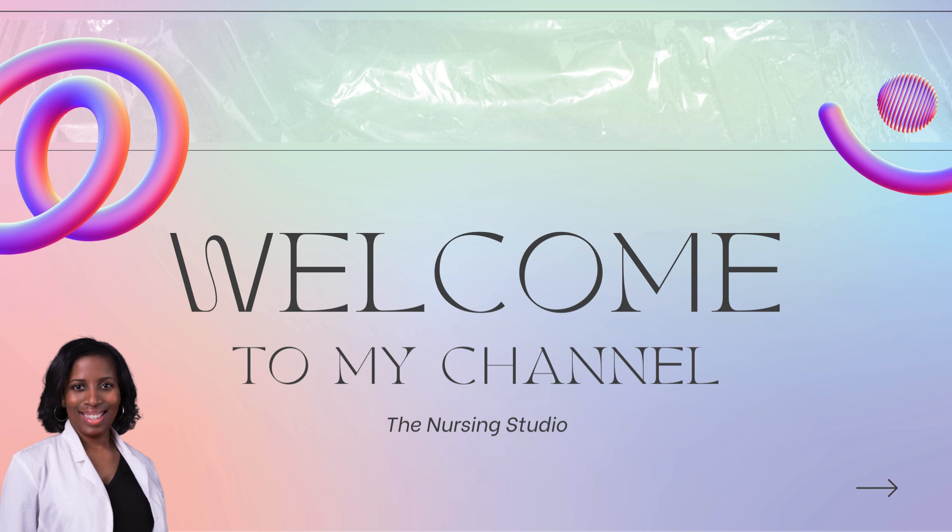I'm Dr. Brittany Weinstock. I am a family nurse practitioner, and I am the founder and CEO of The Nursing Studio. I provide resources, tools, review courses, review videos, one-on-one sessions, and more to assist nurses as well as nurse practitioners with success on their boards as well as in practice. I've been doing this since 2015, assisting nurses and nurse practitioners with exam success internationally.